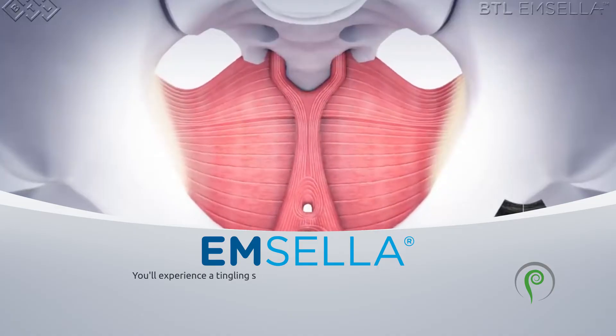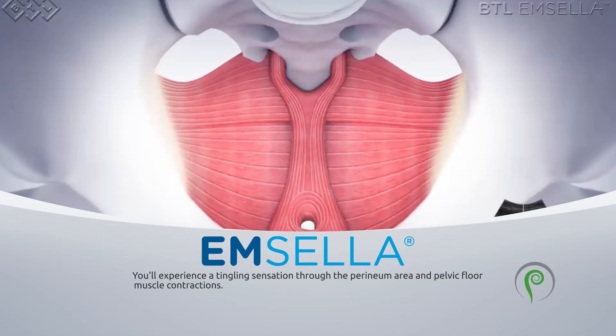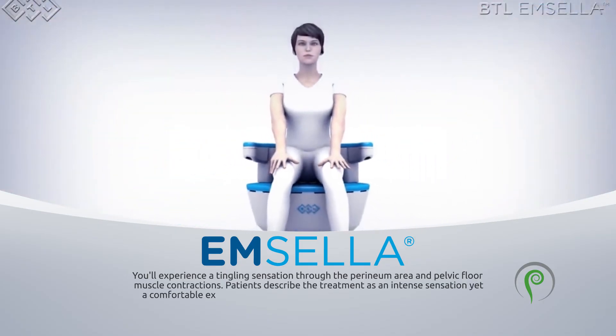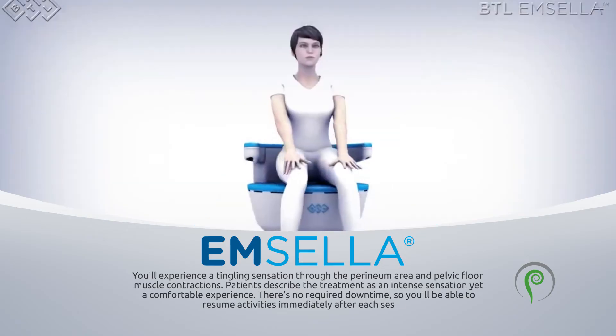You'll experience a tingling sensation through the perineum area and pelvic floor muscle contractions. Patients describe the treatment as an intense sensation yet a comfortable experience. There's no required downtime, so you'll be able to resume activities immediately after each session.